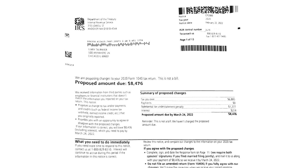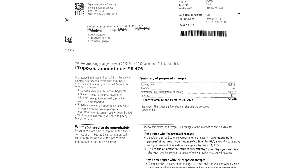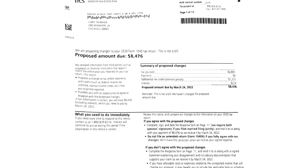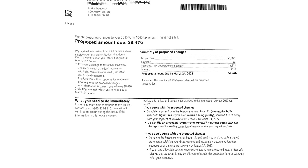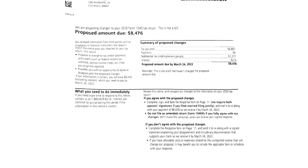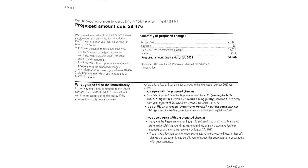There are common scams with fake IRS letters, but this one was a real letter. When you receive a letter like this, read it and try to determine what it's about and which tax year they're questioning. In this case, the letter was for Mary's 2020 personal tax return, Form 1040. The letter says: 'We are proposing changes to your 2020 Form 1040 tax return. Proposed amount due: $8,476.'